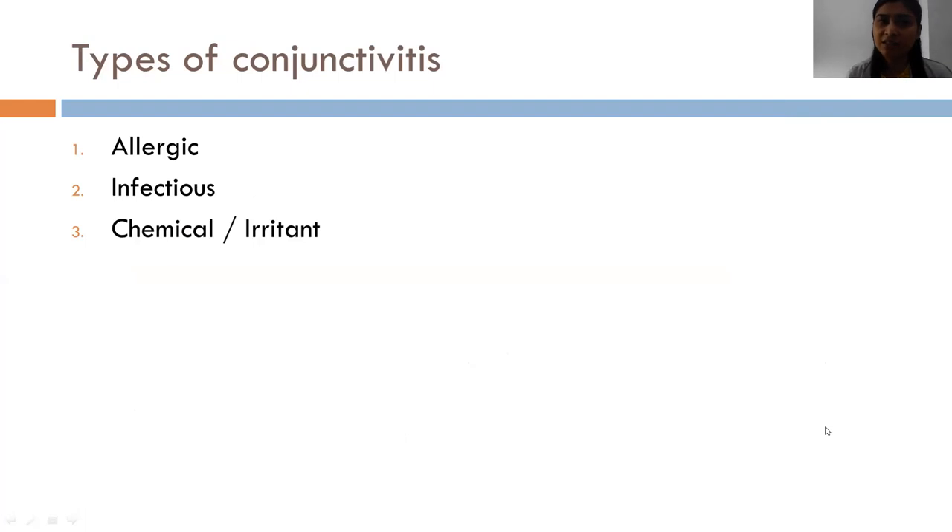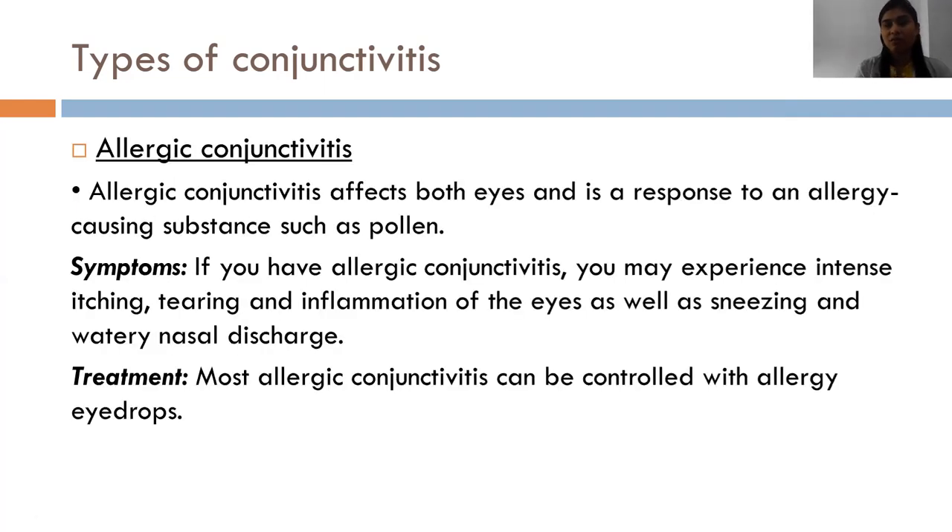The types of conjunctivitis can be allergic, infectious or chemical. Allergic conjunctivitis is very common in younger age groups and adults. It affects both eyes and is due to a response to allergens. Symptoms may include intense itching, foreign body sensation, watering of the eyes and inflammation, which can be associated with sneezing and nasal discharge.